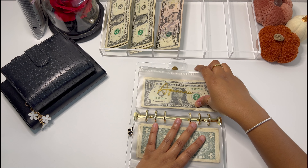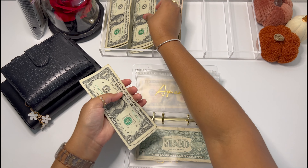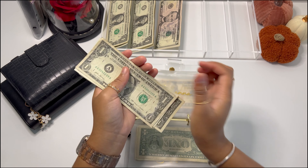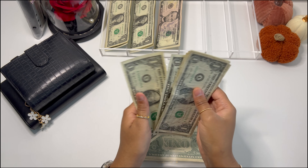My envelope is going to get $3, and it now has $9.